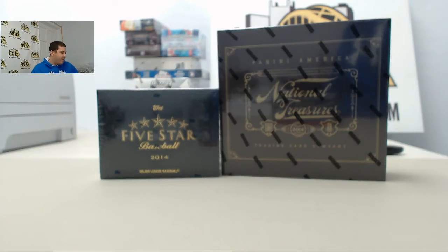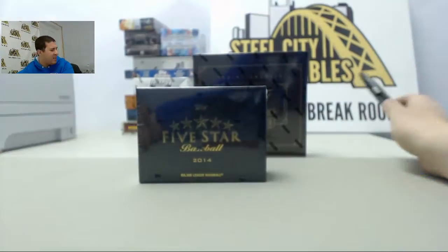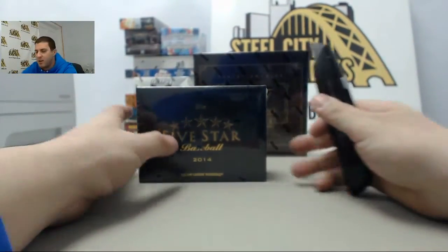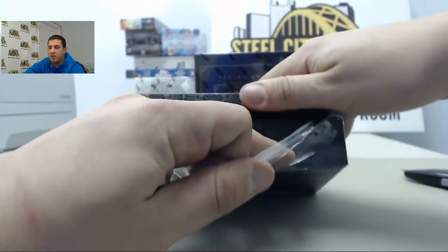All right guys, back again for a live break. We have Brad D gonna be doing one box of 2014 Topps Five-Star baseball and one box of 2014 Panini National Treasures baseball. Good luck Brad, let's get started.